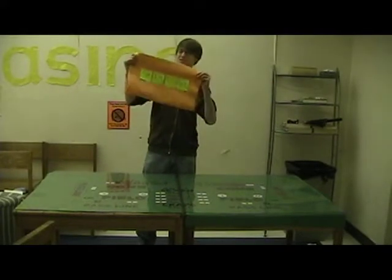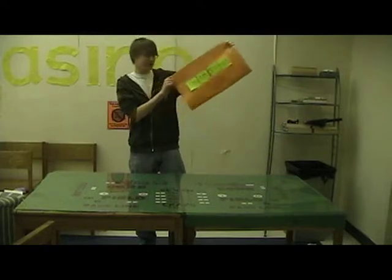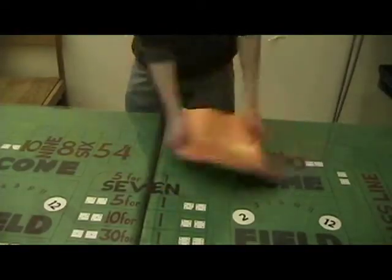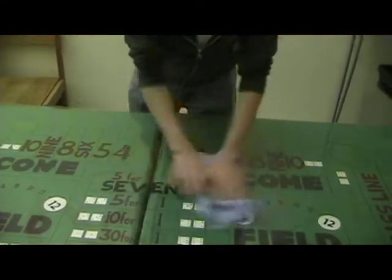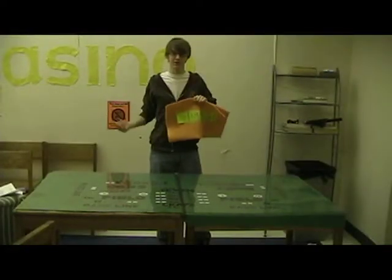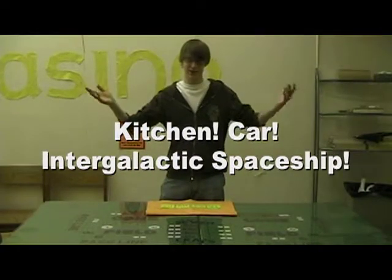Hi, it's David with the new relativistic-friendly ShamPow. You'll be saying pow every time you use this, no matter how fast you're going. Hey, now your towel shrinks so much in the direction of motion at relativistic speeds — even a regular ShamWow doesn't work very well at relativistic speeds. Works no matter what reference frame you're in. It's made for those who want to get it done faster than they can see themselves doing it. This is for the kitchen, the car, the intergalactic spaceship. The ShamPow works even as you get close to the speed of light.